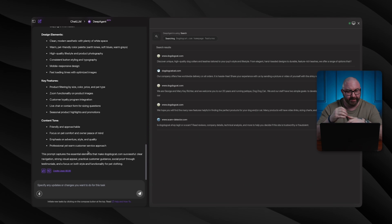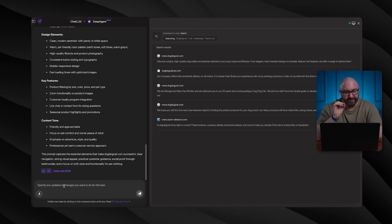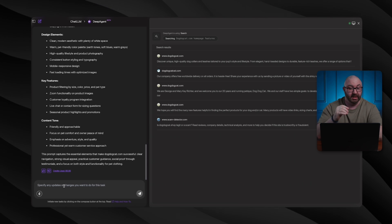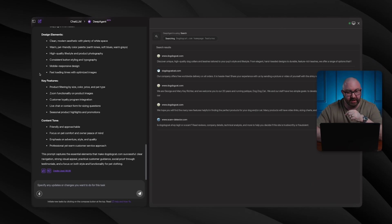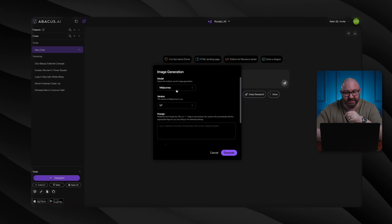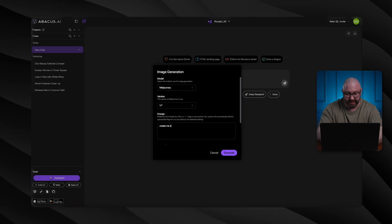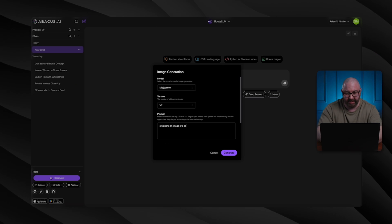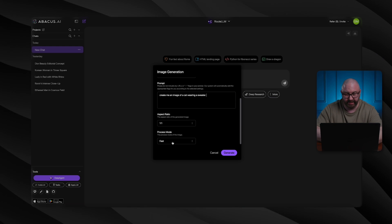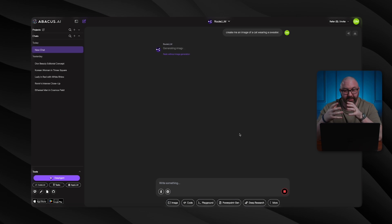I wonder if I have to go to a different page or if I could just type it in here. First, what I'm going to do is create some pictures of cats wearing clothes and dogs wearing clothes to add in here and try to create this. So going into the original, clicking new chat, I'm going to do images. I liked the Midjourney images, so I'm going to do prompt: create me an image of a cat wearing a sweater. We're going to hit generate and start generating some images for this webpage.